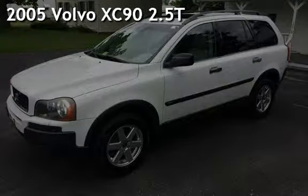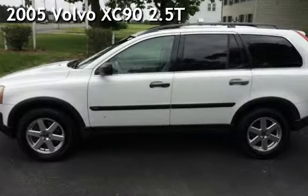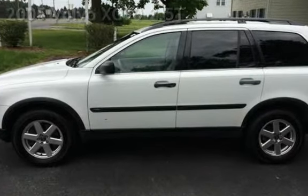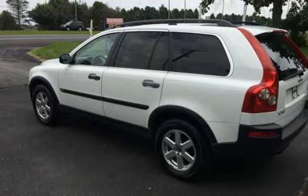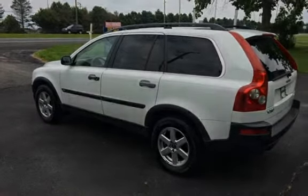Presenting a preowned 2005 Volvo XC90. This four-door SUV has a five-cylinder, 2.5-liter i5 engine, with all-wheel drive, and an automatic transmission.